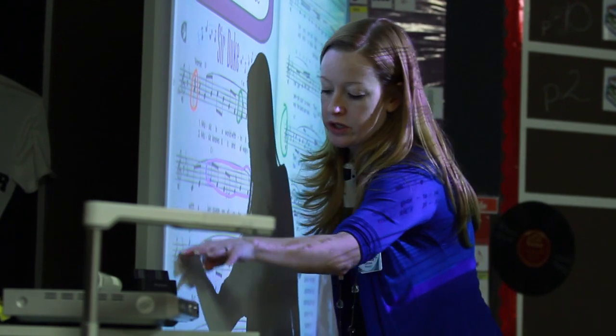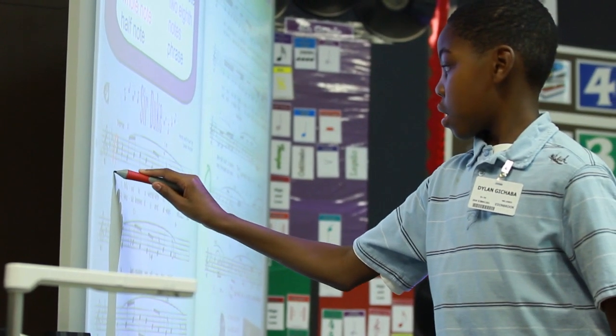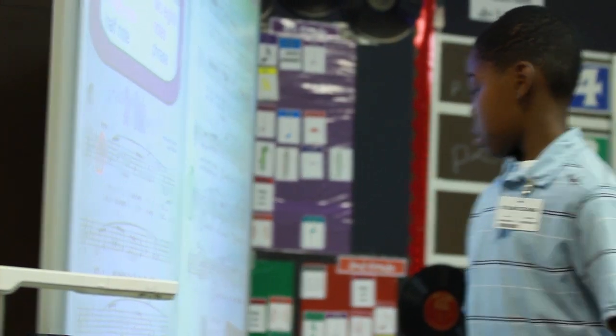Today we were working on a song called Sir Duke by the wonderful Stevie Wonder. We were basically coming up to the board and finding terms and symbols in the music before we sang it. By fourth grade there's a lot of things we know — time signature, treble clef, really all the makings of a song.